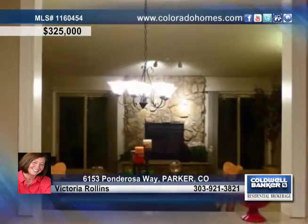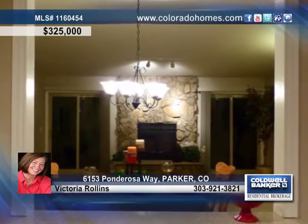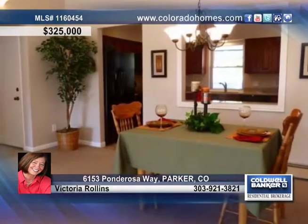This home shows off three updated baths, new paint, a new boiler, Champion windows, four bedrooms and a finished walkout basement.